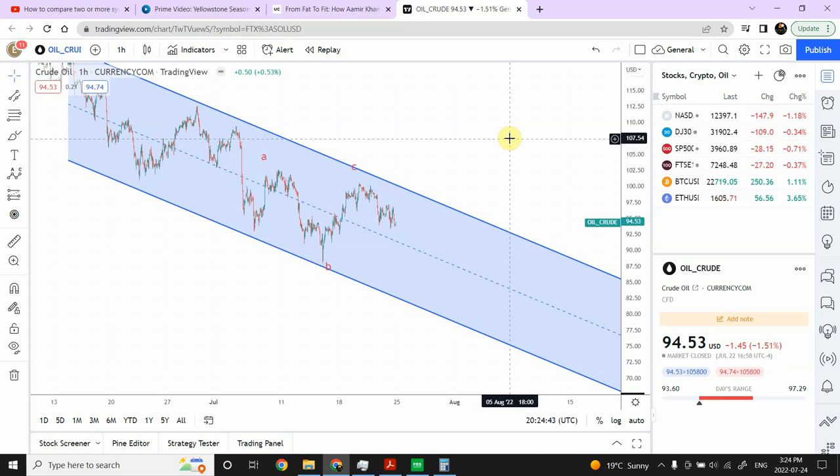Welcome back to my YouTube channel Elliot Fave Principle. I'm your host Shaheen. I've got a couple of trading setups in crude oil and in FTSE. We're going to discuss them one by one and we'll see how things are going.